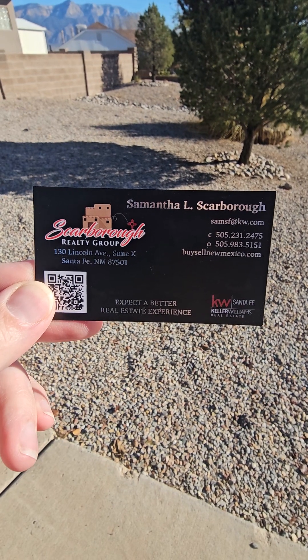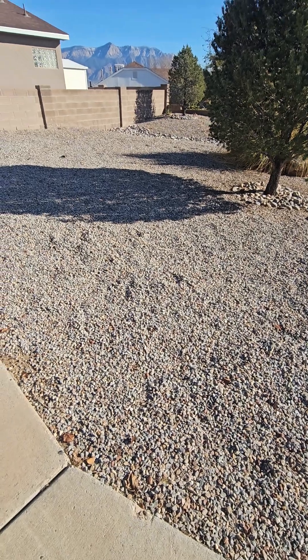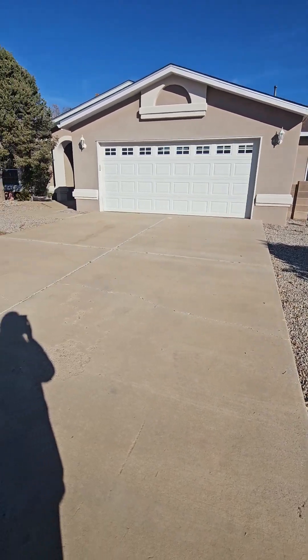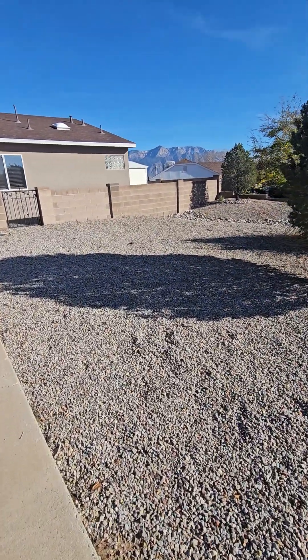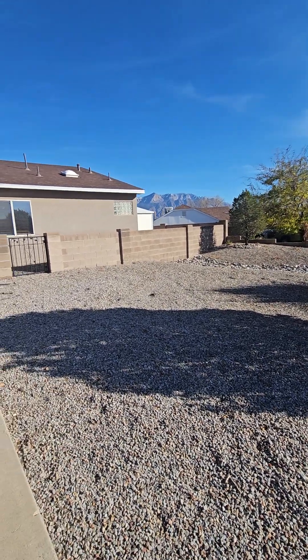Hello and welcome to Scarborough Realty LLC's virtual buyer tour of 2566 Withington Peak Northeast in Rio Rancho. This is a nice oversized corner lot, and here is just a sneak peek of the mountain views you have in the back.